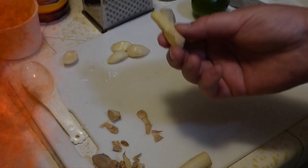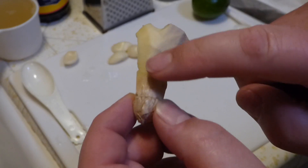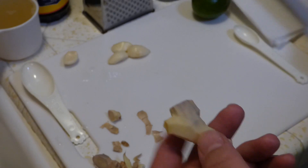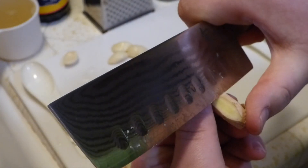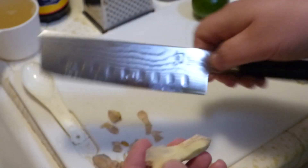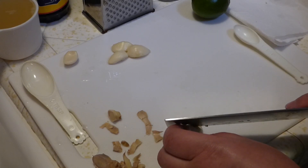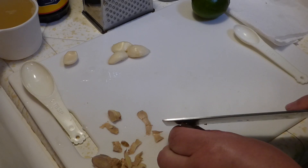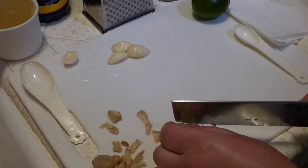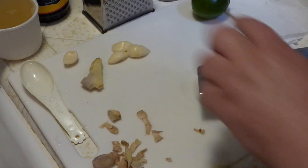We've got about a little inch of fresh ginger here, and it's a little bit hard to work with. You've got the skin on it, so you can take a peeler or a very sharp knife and go like this — more towards the cutting board. Ginger you can actually find in stores processed in tubes, so if you need fresh minced ginger you can just get that tube.